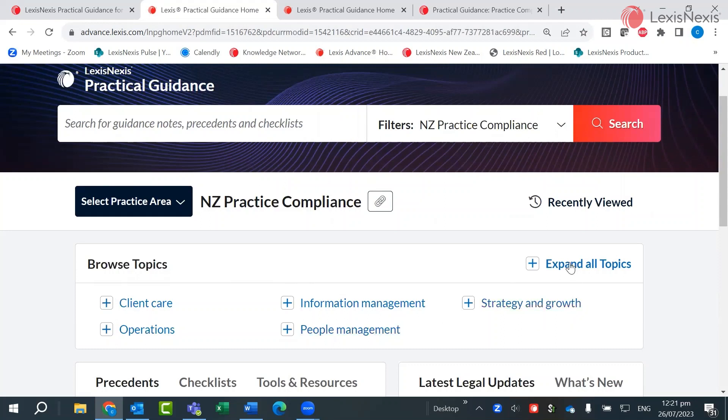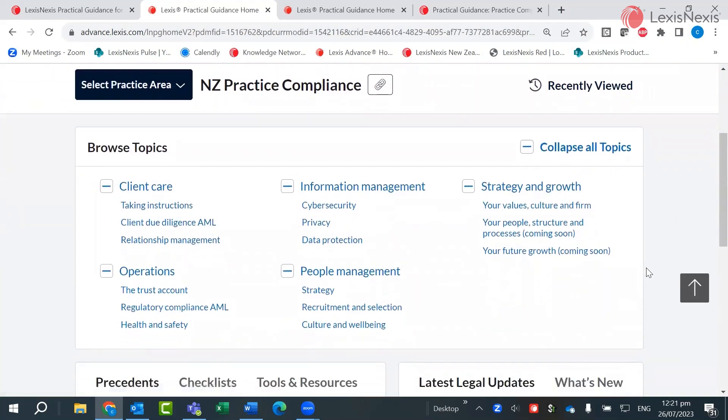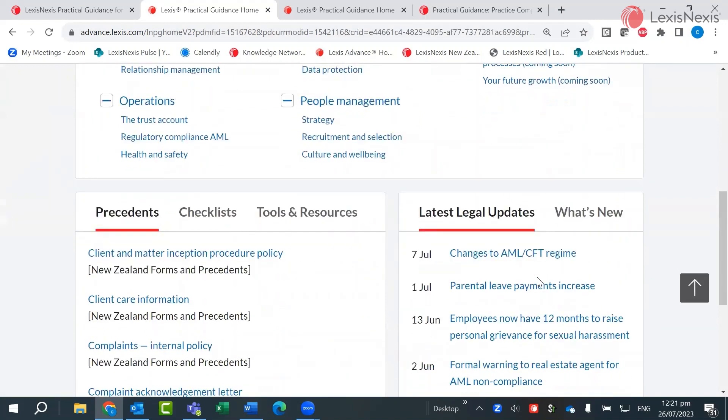Practice Compliance covers a range of topics. They include AML, cybersecurity, information management, recruiting, marketing and succession planning for your business. You can find all the browsable topics here and expand them as you like.